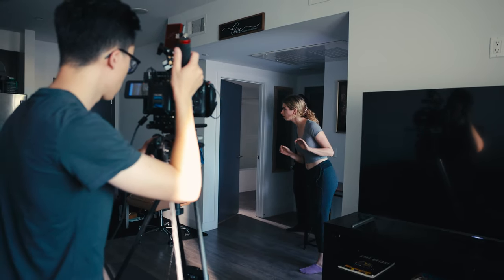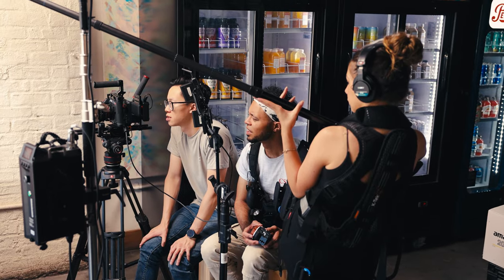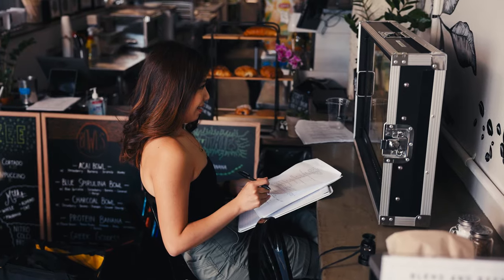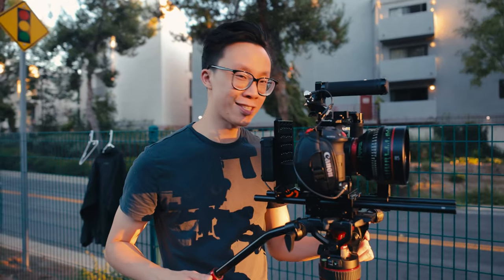Filmmaking is not just about creating visually stunning images, but it's also about the stories that we are able to tell. Film is something so universal where anybody from any culture in any language can interpret and understand it in their own way. For me, filmmaking is all about constantly learning and adapting to new challenges and pushing myself as an artist.